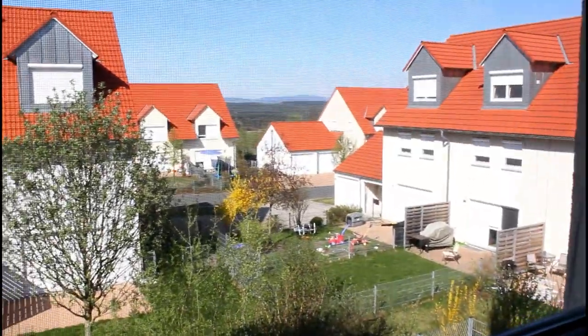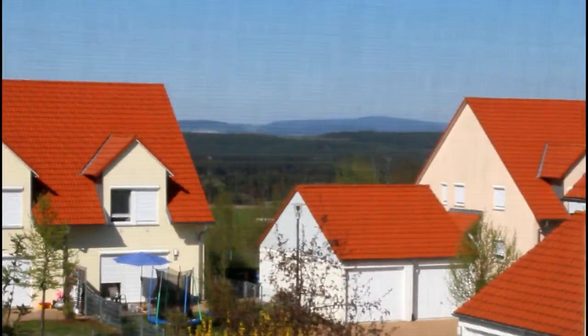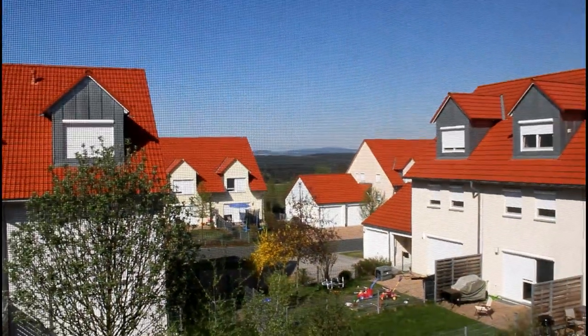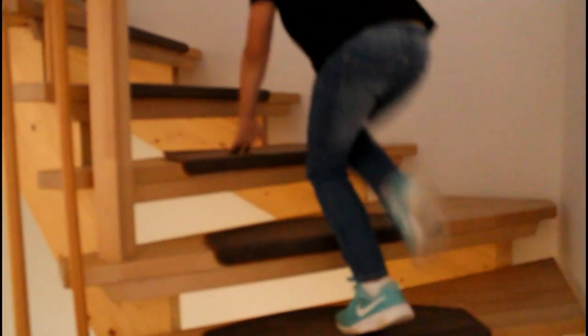There's a shower over here to the side as well. Let's look out the window - there's a really good view from the bathroom. You can see the mountains off in the distance - German mountains. It's really pretty outside today. Now let's go to mommy and daddy's room - we go upstairs again.